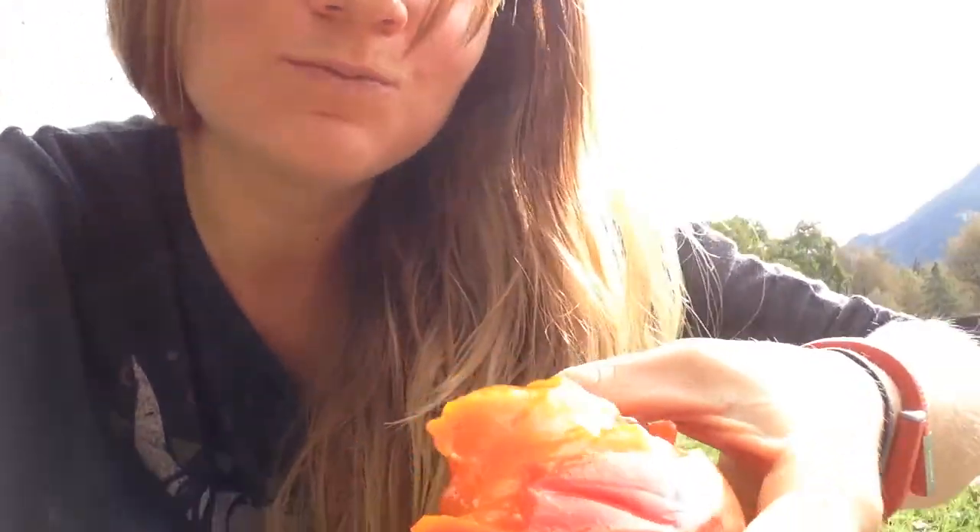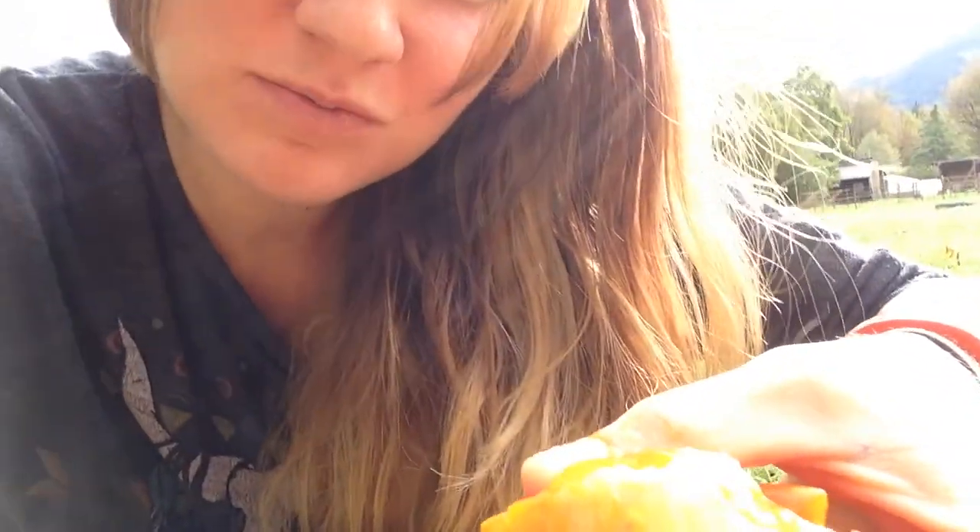Oh wow, see that bright color? Oh yeah. This is what it's all about right here. You've got to try this.